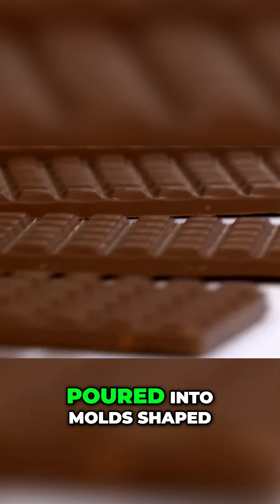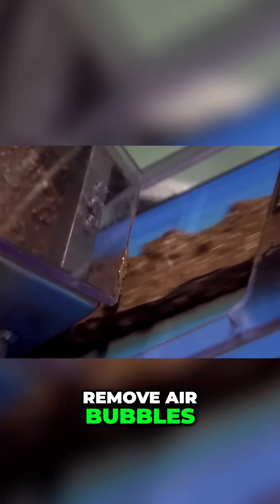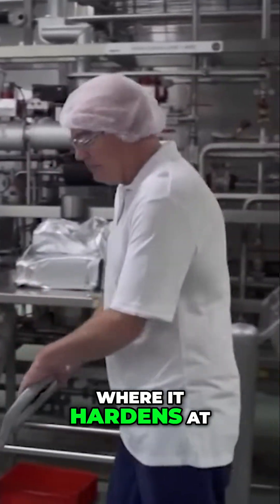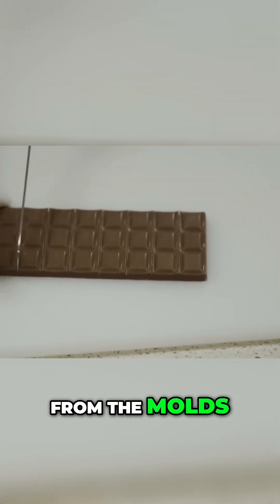The tempered chocolate is poured into molds shaped like bars, or other forms like buttons or eggs. The molds vibrate to remove air bubbles, ensuring a smooth finish. The chocolate then moves through a cooling tunnel, where it hardens at around 10 degrees Celsius, 50 degrees Fahrenheit. Once solid, the bars are ejected from the molds.